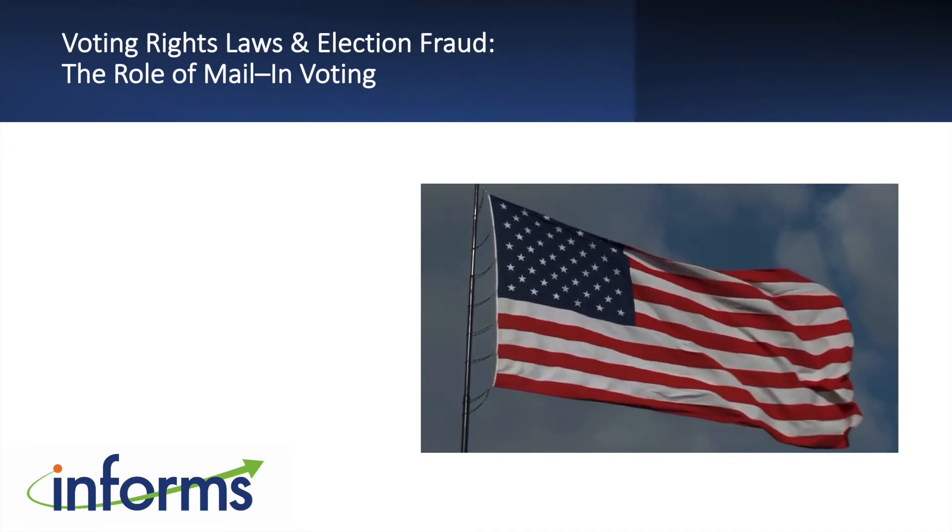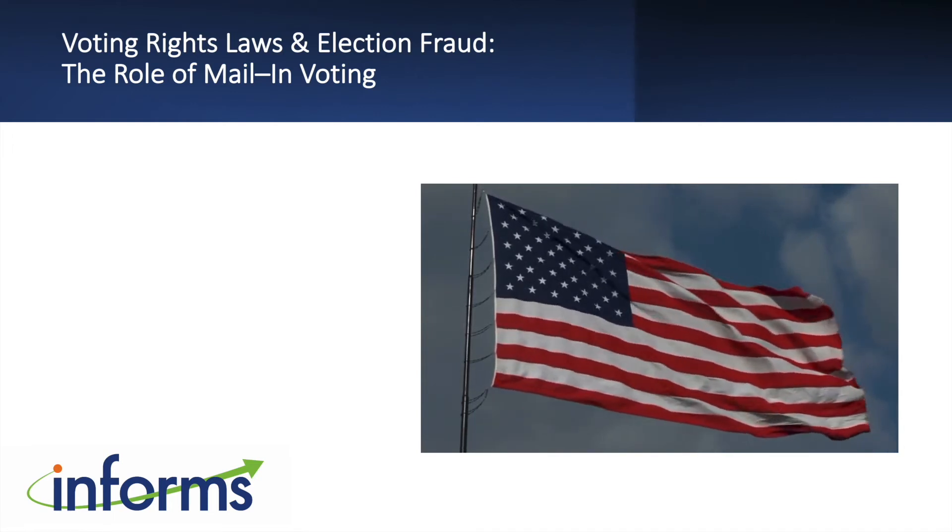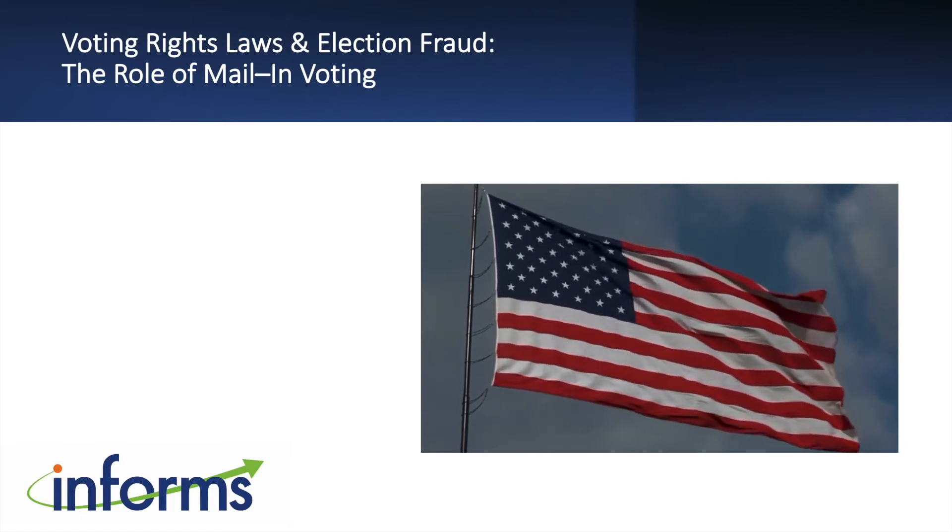Welcome to this webinar discussing the role operations research and analytics can play in addressing the issues of voting rights and election integrity. These issues are swirling around Washington DC and many other states right now. I'm Ashley Smith, the public relations specialist at INFORMS. INFORMS is the leading international association for operations research and analytics professionals. This is one of a series of webinars showcasing how operations research and analytics can save lives, save money, and solve problems for policy makers and society.